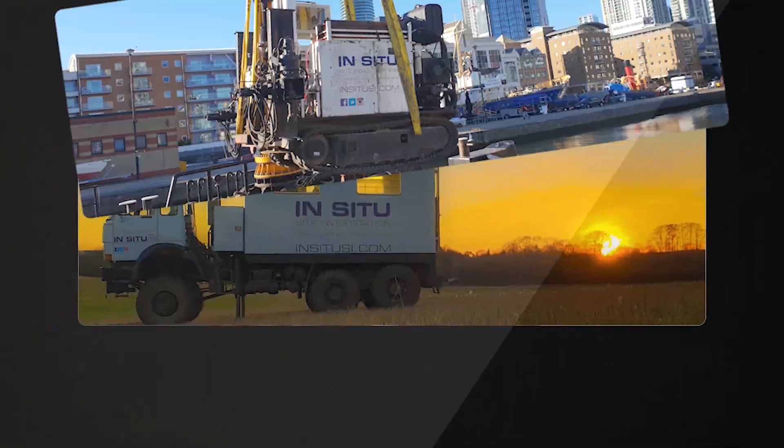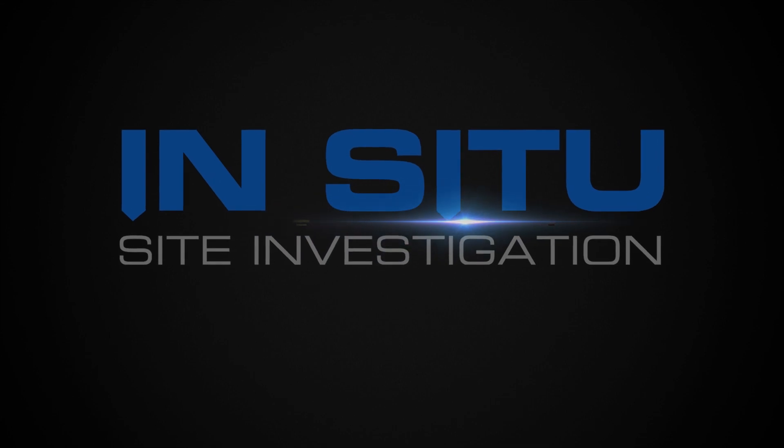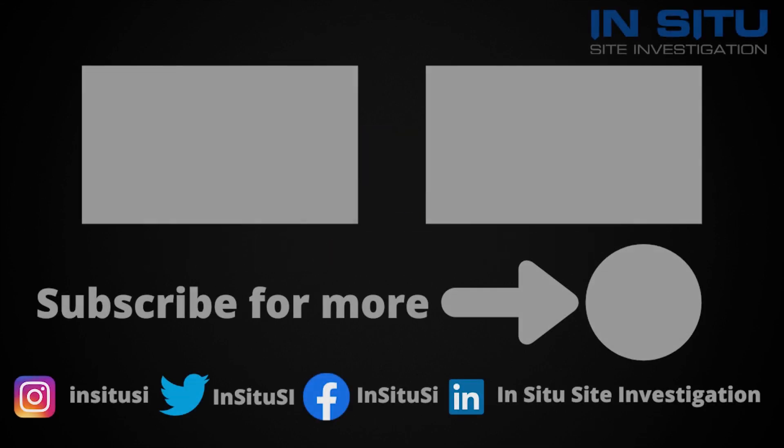Thank you for watching. If you like our content and are interested in learning more about CPTs and in-situ testing, please subscribe and follow our social media, and feel free to comment below or email us if you have any questions.